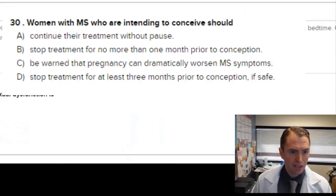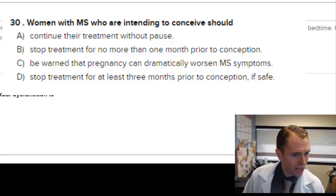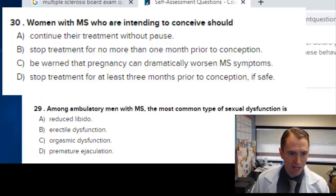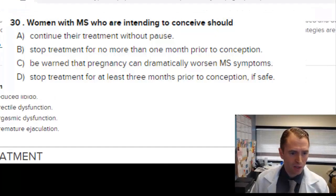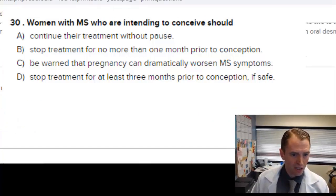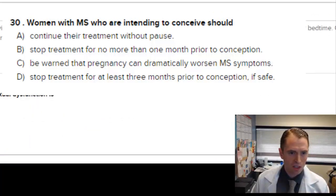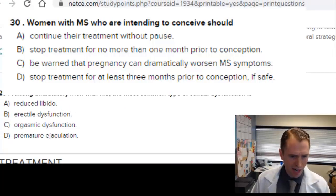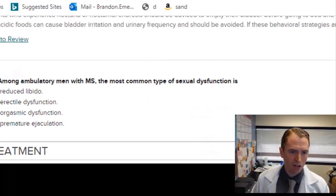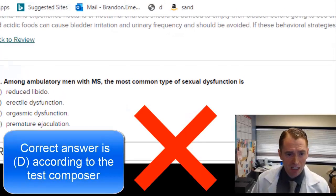Women with MS intending to conceive: should they continue treatment without pause, stop for no more than one month prior to conception, be warned that pregnancy can dramatically worsen MS symptoms, or stop treatment for at least three months prior? It depends on the medication. With glatiramer acetate, for instance, they would typically just continue treatment. For certain medications we'd want them to stop for a period before pregnancy. These older questions likely refer mostly to interferons, which can increase the risk of spontaneous abortion. Probably the answer is A, referring to relatively safe medications.